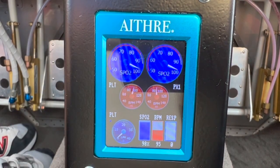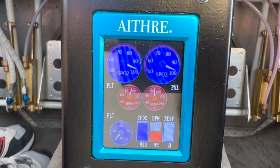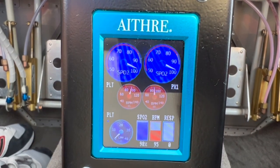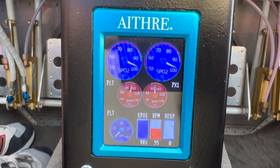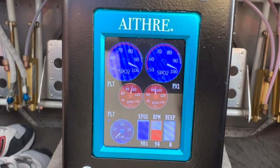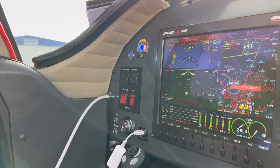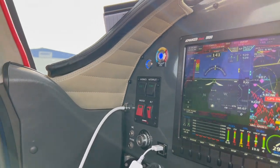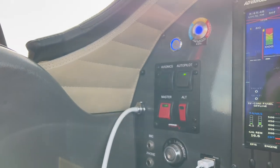If you've got two people, the user interface is automatically presented with blood oxygen level and heart rate for both. If you go to four people, the heart rate is dropped and you'll get blood oxygen level presented in four large gauges for the four occupants of the aircraft. The heart of the HealthView is its integration with the AVI series of oxygen systems.